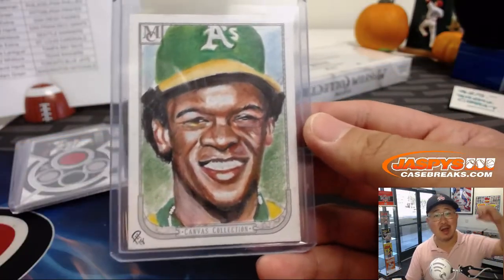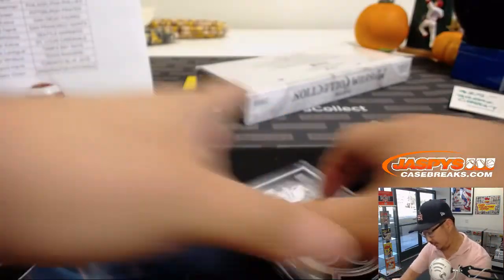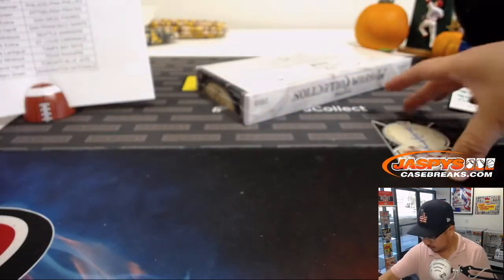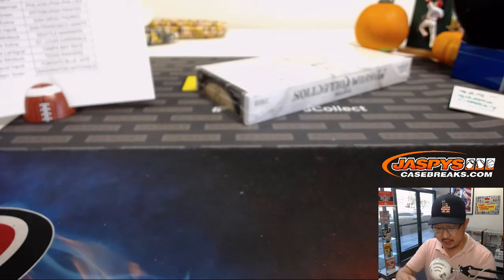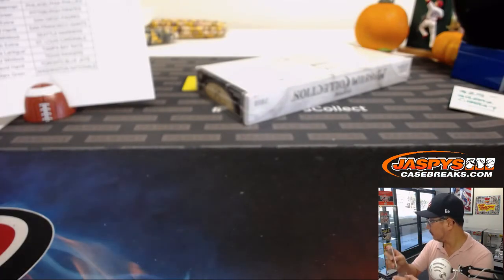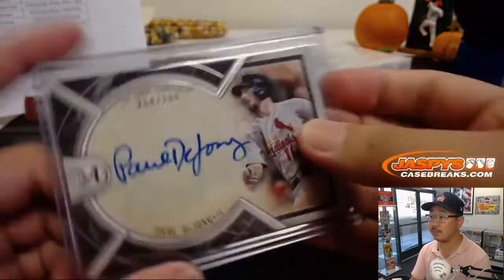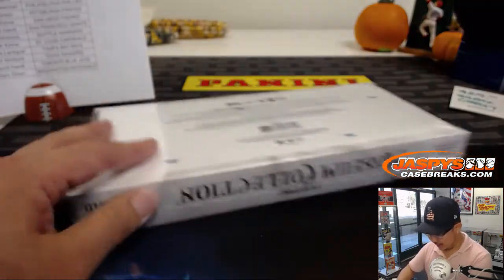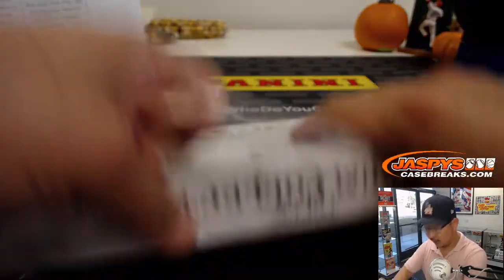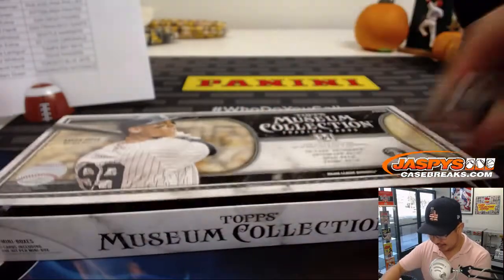And we got Paul DeJong, 254 out of 299 — Cardinals, another one for the X-Line. And the last box. Remember, we've got four more boxes in the store right now at JaspiesCaseBreaks.com.